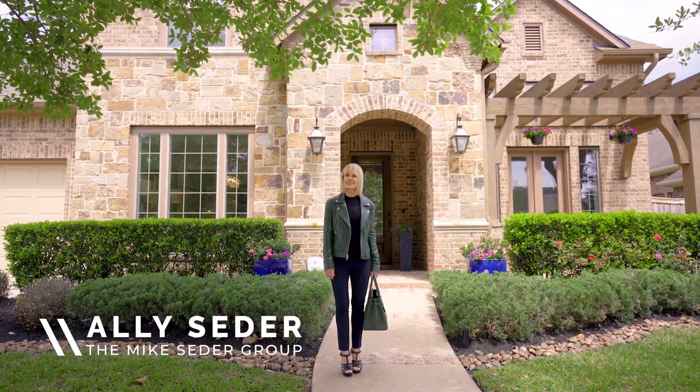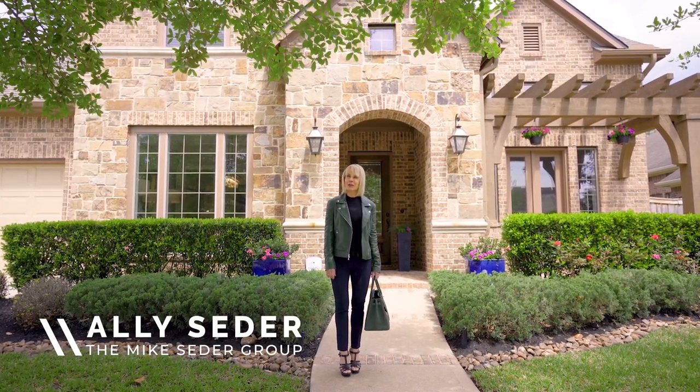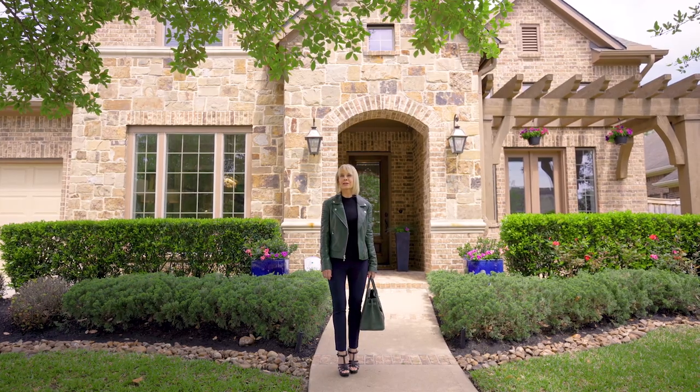Hi, I'm Allie Cedar and welcome to the Cedar Spotlight. Today we're going to take a walk through 2714 King Point View Lane.